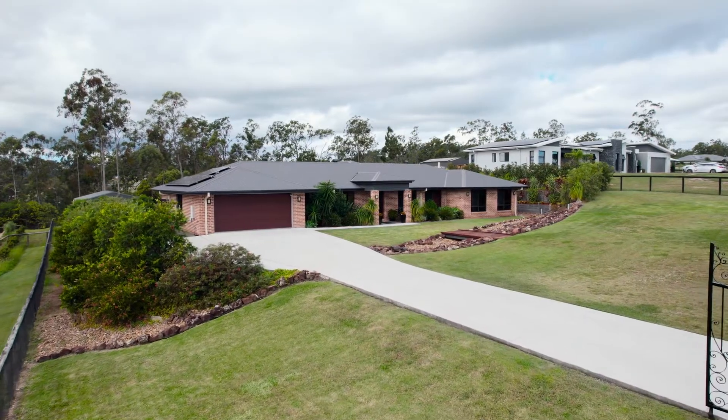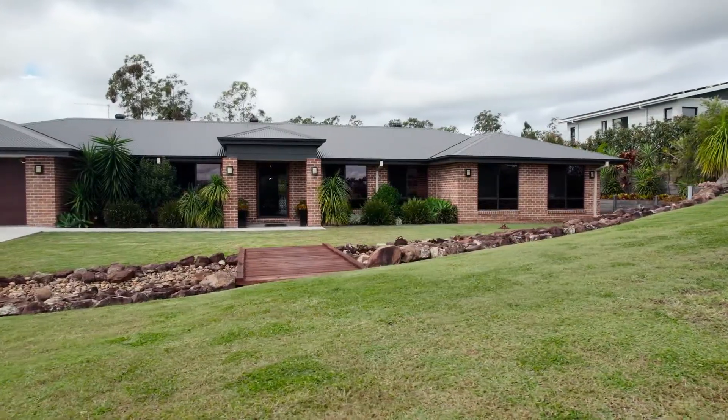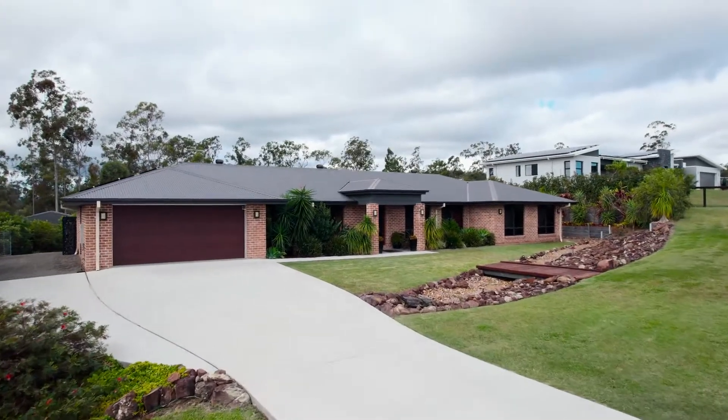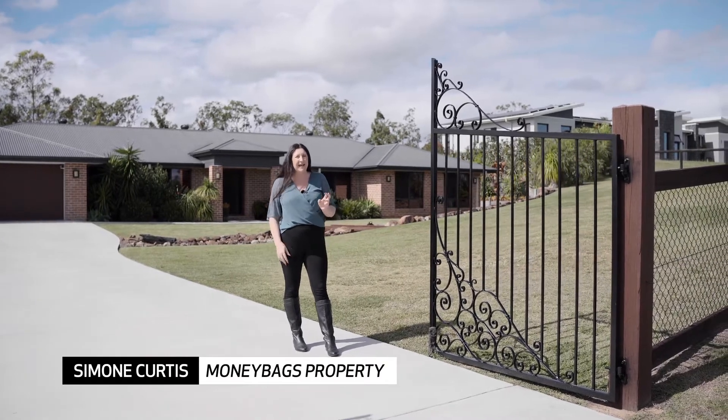It's another glorious day in the ever-popular Jimboomba Woods estate, and I'm excited to introduce you to this stunning property at 60 to 62 Weatherly Drive. Let's go take a look.